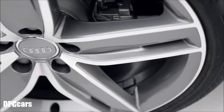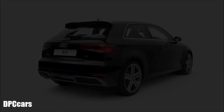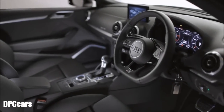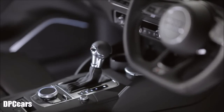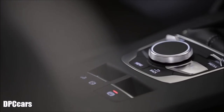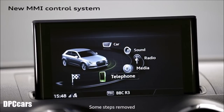New alloy wheel designs and a sporty new rear bumper complete the look. On the inside, the A3 has also been updated to include the very latest Audi technology. It benefits from a new MMI control system,